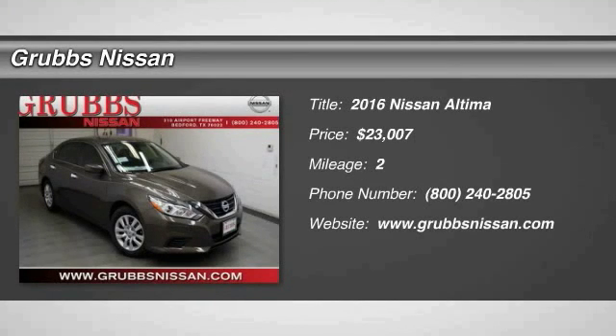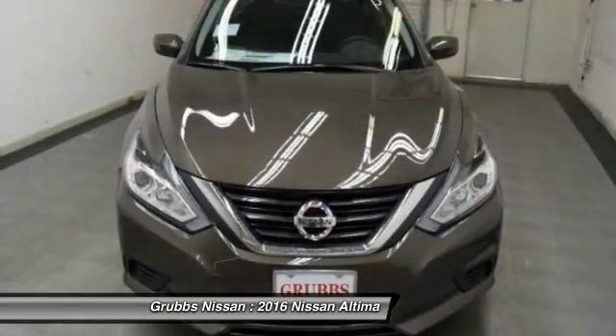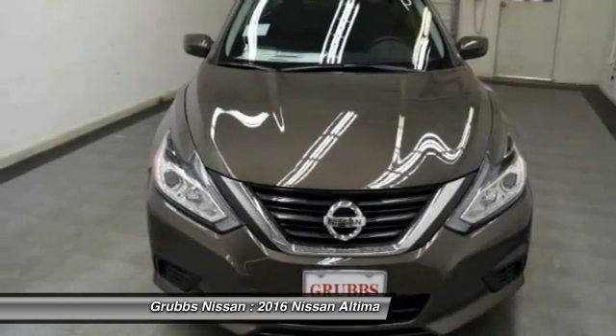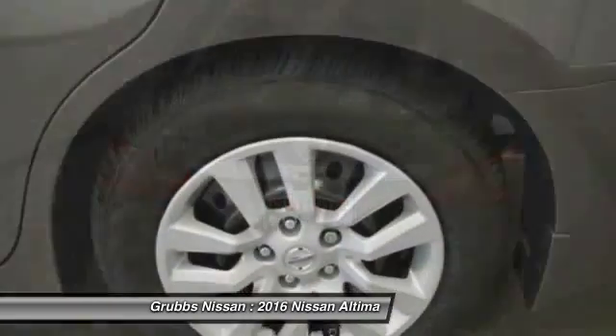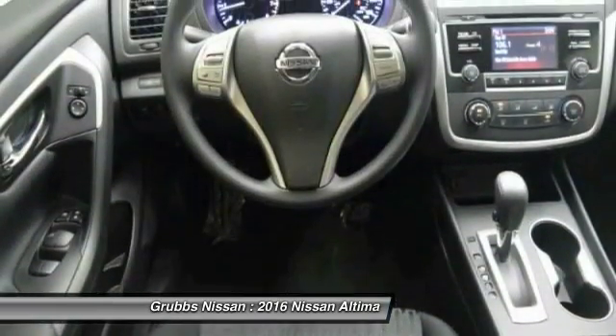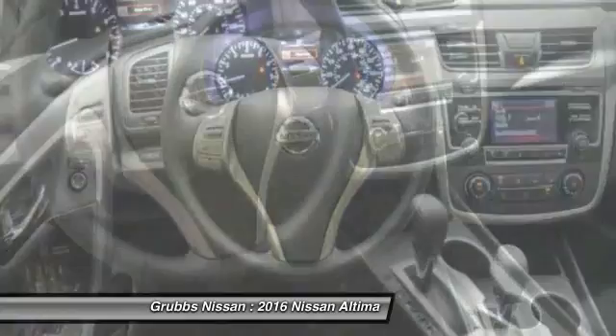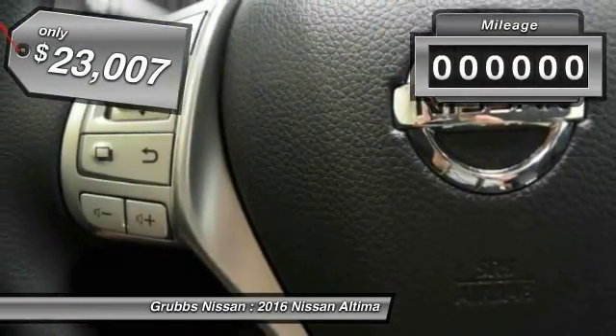2016 Altima. The Nissan Altima offers advanced features to make life easier, including push button ignition, which comes standard. Combine that with a powerful V6 or efficient four cylinder engine, six standard airbags, and over 5,000 quality and performance tests, and you'll see the Nissan Altima is made to drive and built to last, and is priced below $25,000.